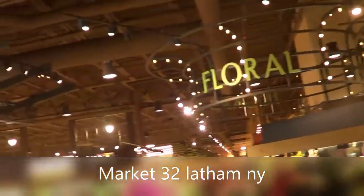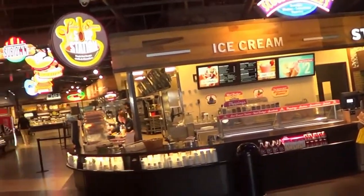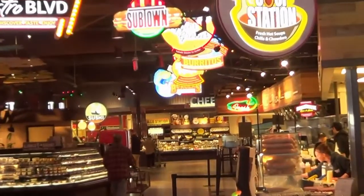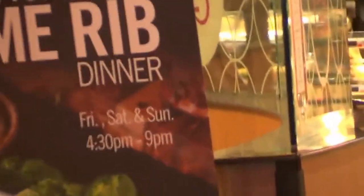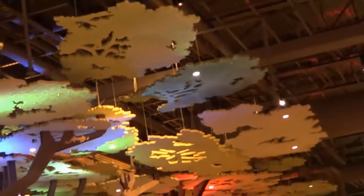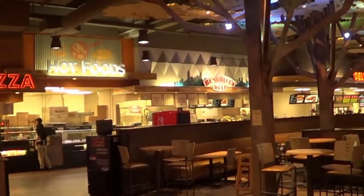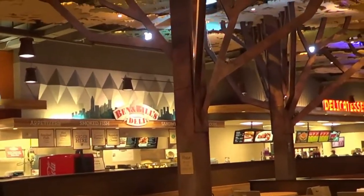Alright guys, this is Market 32 where I live. This is like a food court area — they just built this quite a while ago.